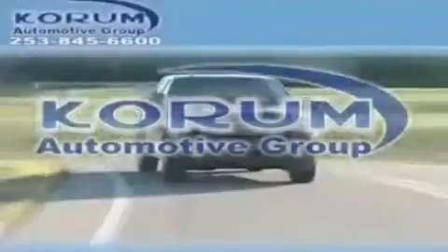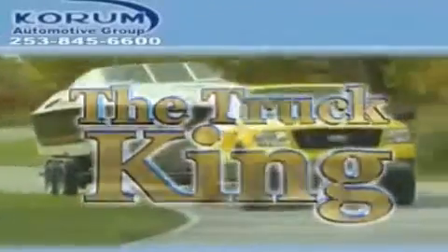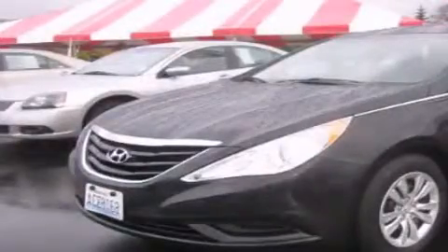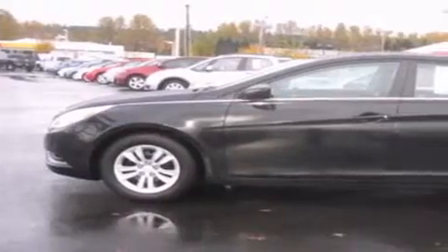Welcome to Coram Automotive Group. We are family owned and operated and have been taking care of our customers since 1956. This is a 2011 Hyundai Sonata. It features a four-cylinder engine and an automatic transmission.